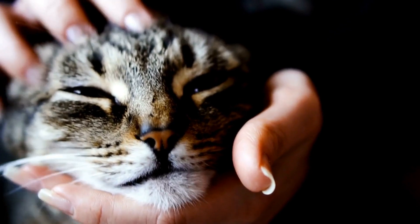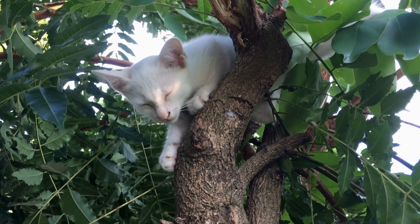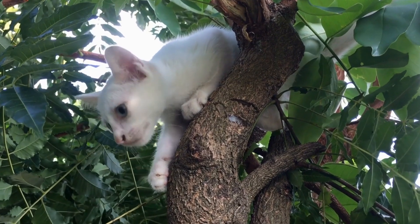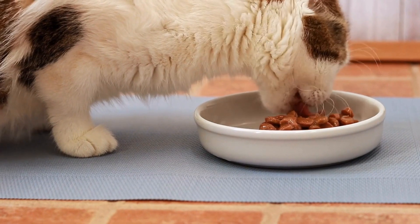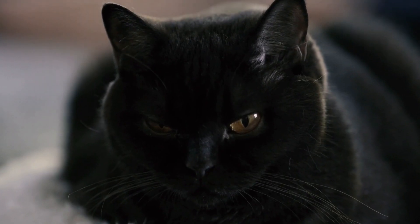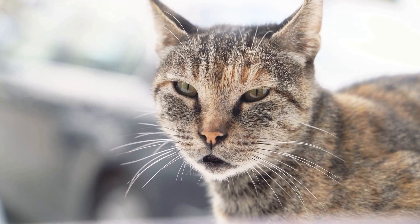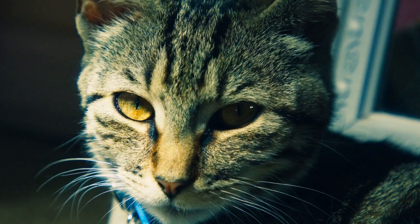Safety measures during laser playtime: while laser playtime can be an excellent source of mental and physical stimulation for your cat, it is important to consider a few safety measures to ensure their well-being. One: avoid direct eye contact. Never shine the laser light directly into your cat's eyes. Though the laser is harmless for short durations, prolonged exposure to the eyes can cause potential damage. Instead, keep the light moving around the room to engage your cat without risking any harm.